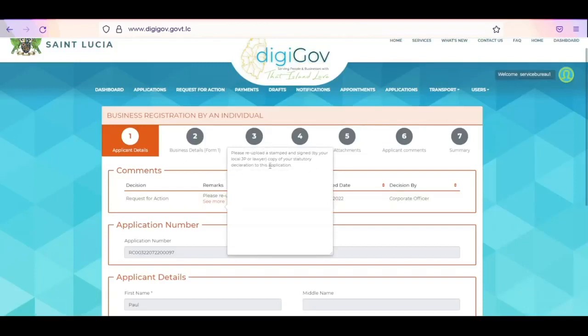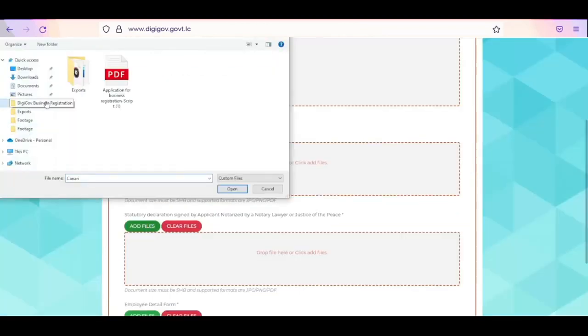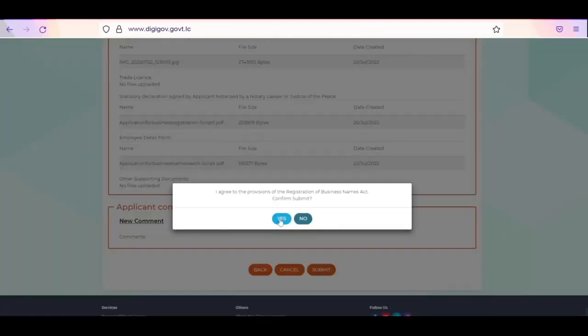Navigate to Decision History to view the full description of the query, make the necessary changes to your application and click Submit.